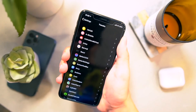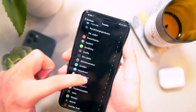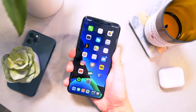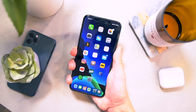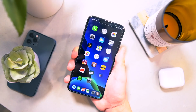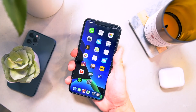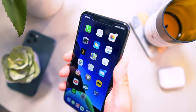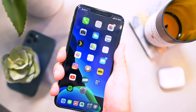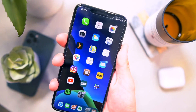So here it is, guys, the final video. I have so many tweaks installed at this point, it's getting kind of ridiculous. In this final video, we are going to cover the top paid tweaks that I think you guys should definitely check out. These are some that I have personally purchased and I feel are worth purchasing on the latest devices.